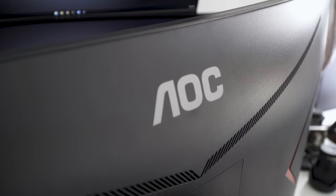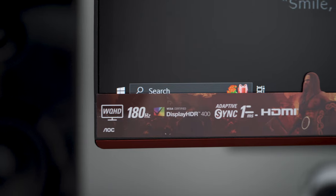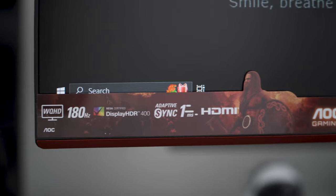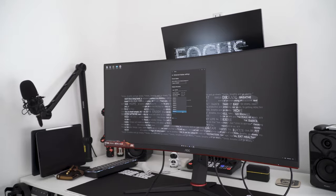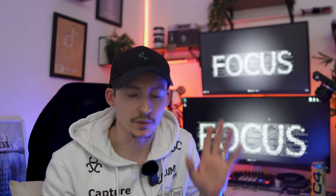So what's the catch? Are you going to have to remortgage your house to buy this thing? Are you going to have to sell a kidney? The answer is no. This monitor is the CU34G2XP BK — a 2023 revamp of the 2020 144 hertz model also named CU34G2X. This new revamped model is only coming in at £370 on Amazon. There'll be a link at the top of the description if you want to go and check that for yourself.